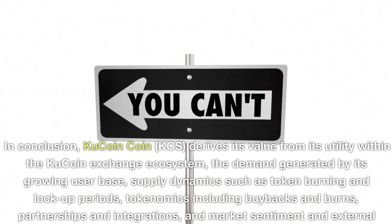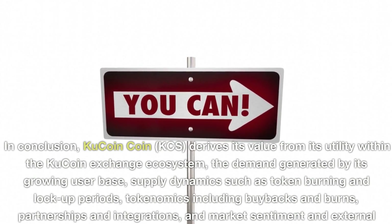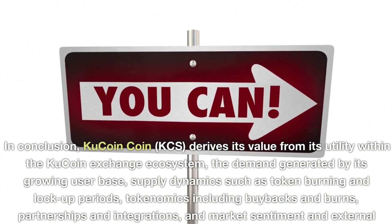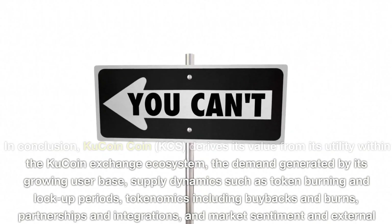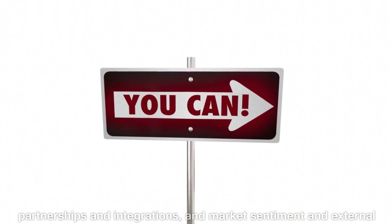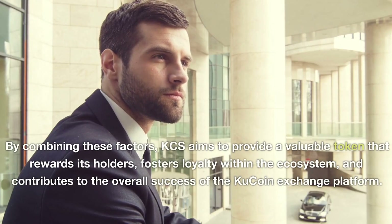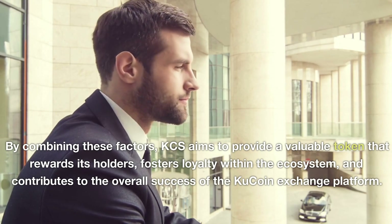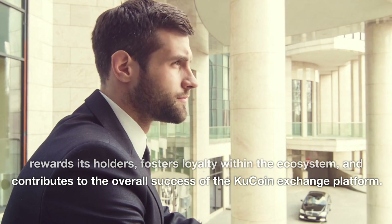In conclusion, KuCoin Coin (KCS) derives its value from its utility within the KuCoin Exchange ecosystem, the demand generated by its growing user base, supply dynamics such as token burning and lockup periods, tokenomics including buybacks and burns, partnerships and integrations, and market sentiment and external factors. By combining these factors, KCS aims to provide a valuable token that rewards its holders, fosters loyalty within the ecosystem, and contributes to the overall success of the KuCoin Exchange platform.